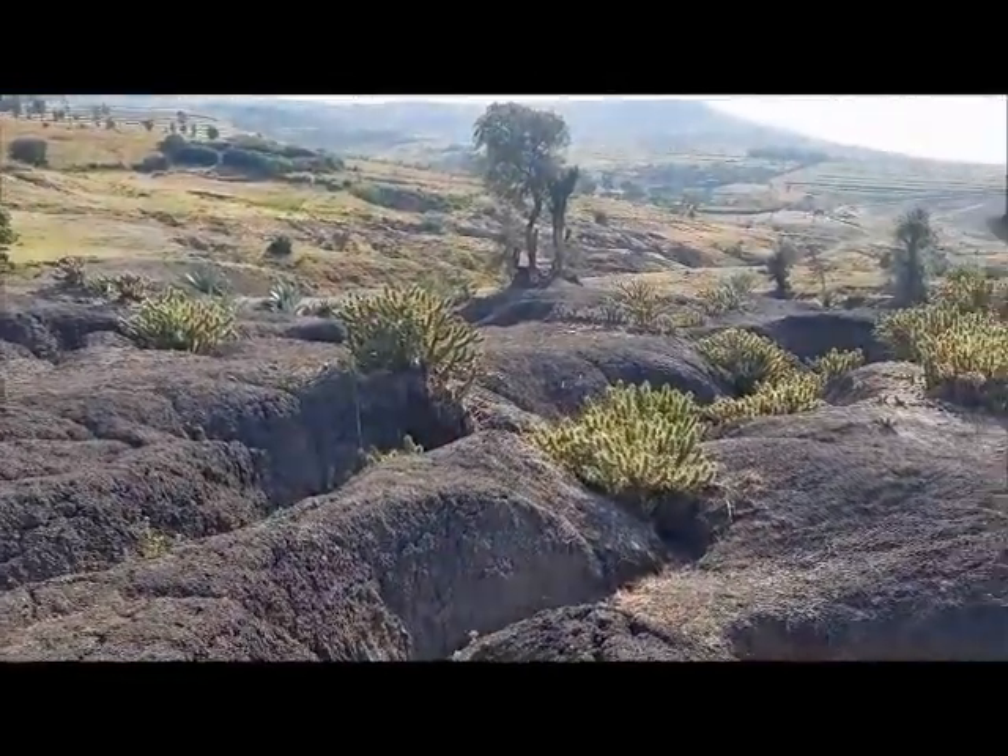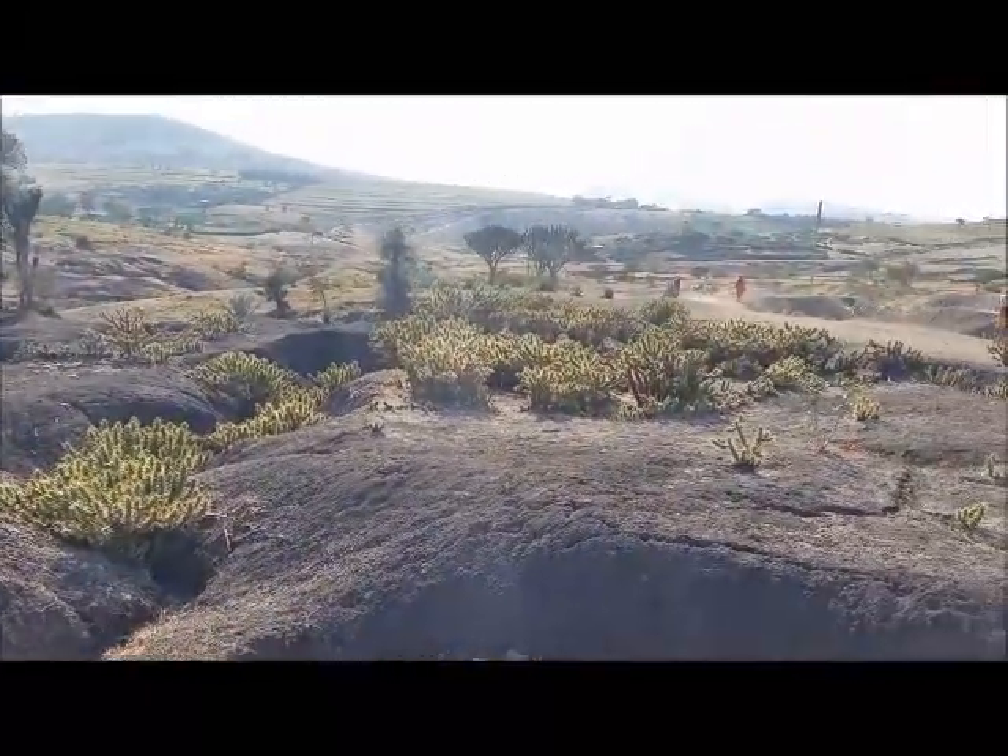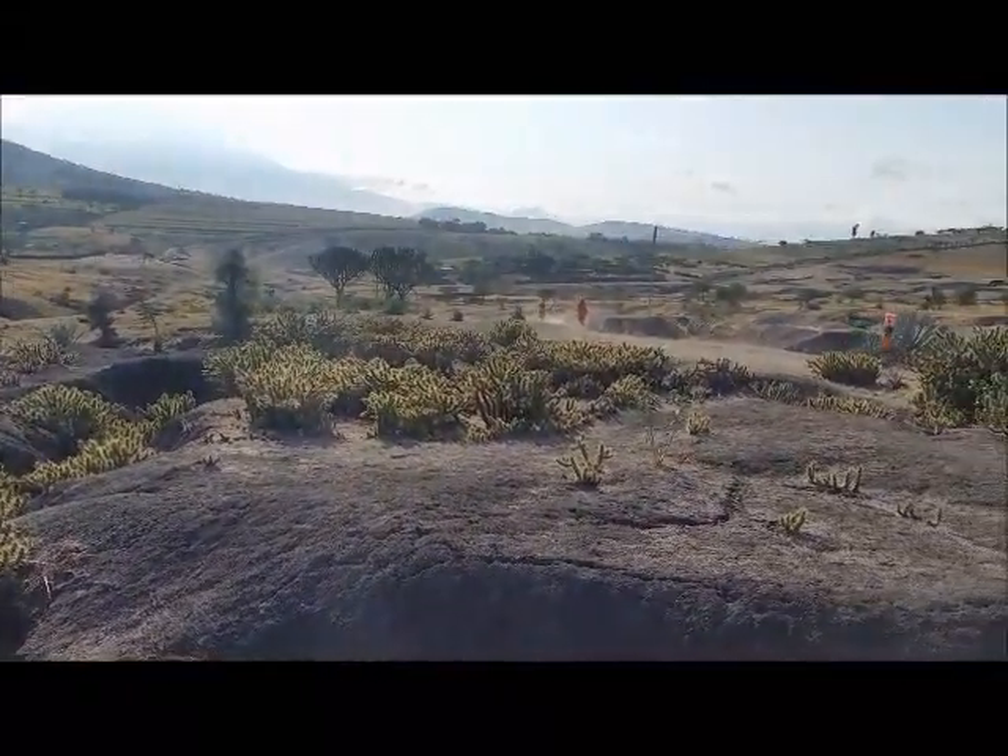It starts like this and then moves down to huge gullies and unfarmable land, which is a big problem.